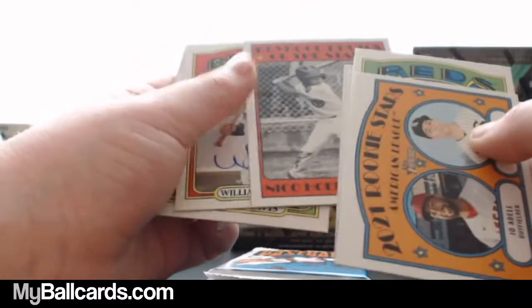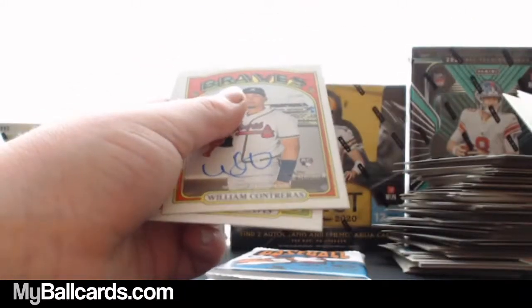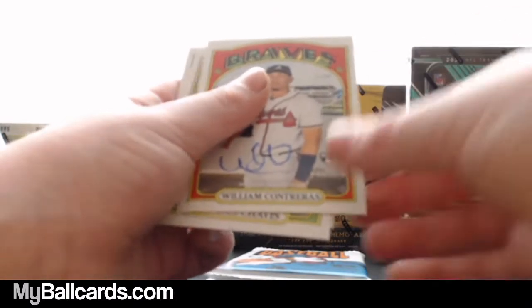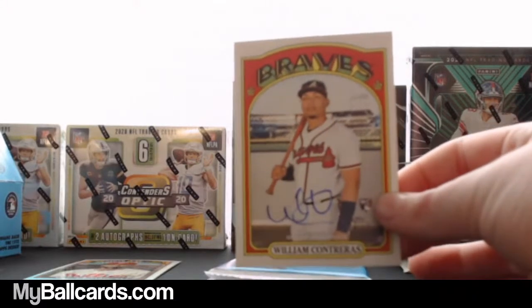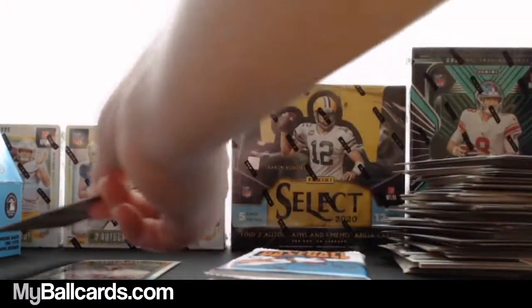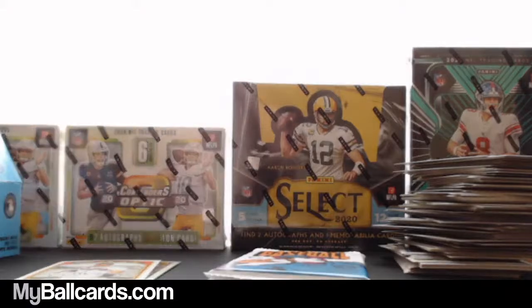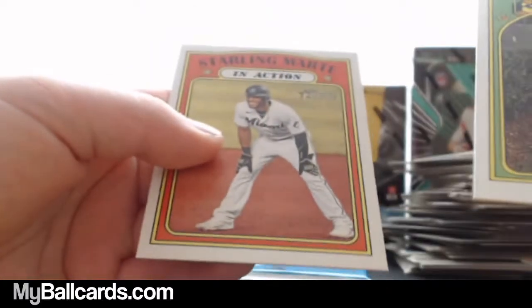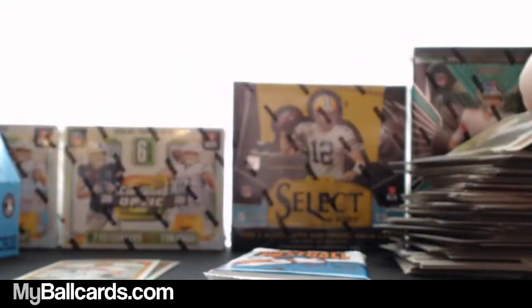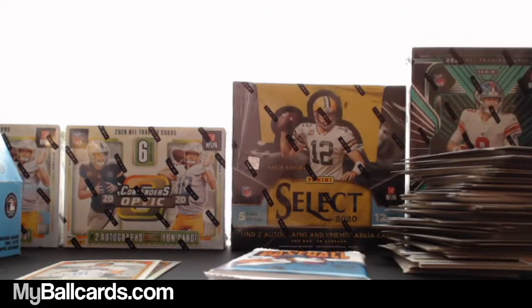Is that an auto next? Yep — William Contreras, it's a rookie. Hold it back just a little bit. William Contreras. Nice. All right, that's it for the autos. Michael Chavis and Sterling Marte in action. That was actually a rookie auto.